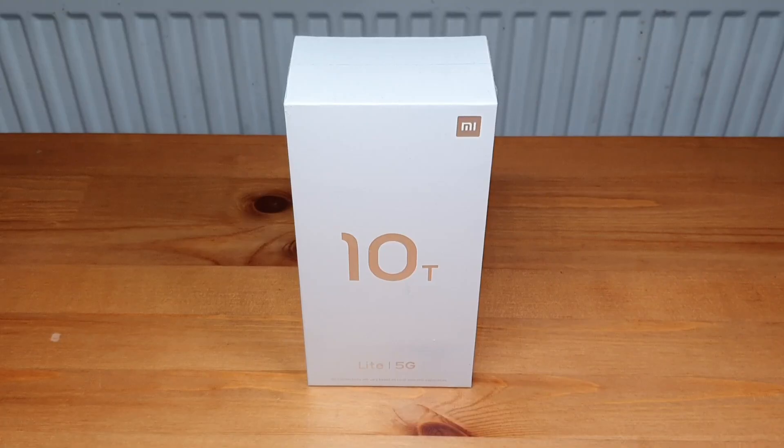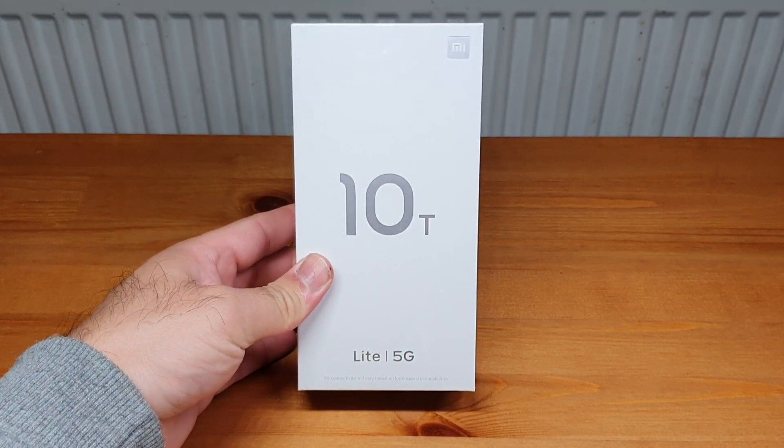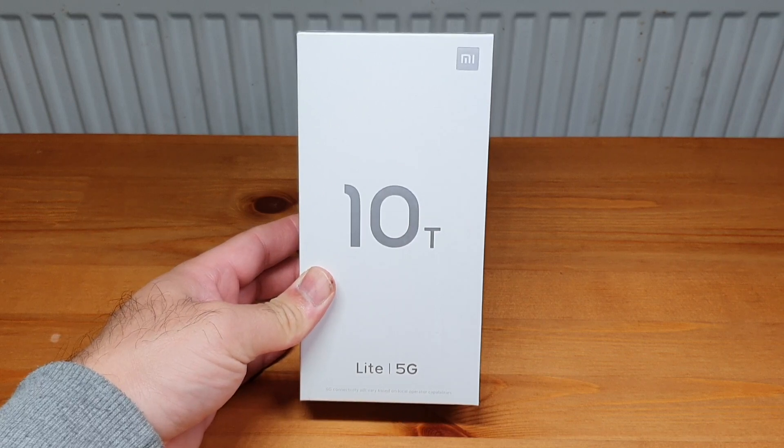Hello YouTube, welcome back to my channel. In this video I'll be unboxing and giving you my first impressions of this brand new Xiaomi Mi 10T Light 5G — quite a long name.